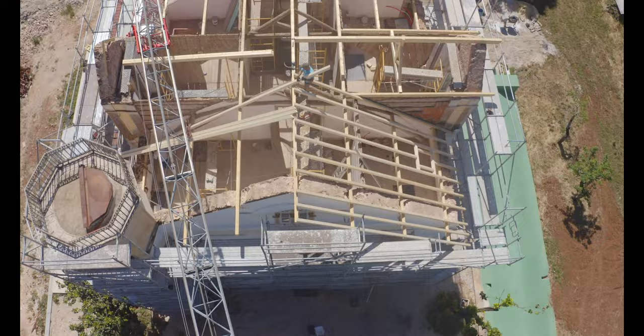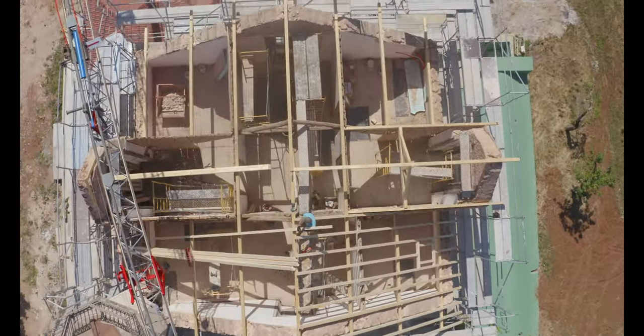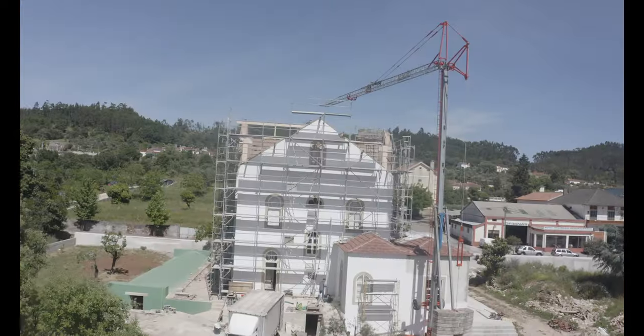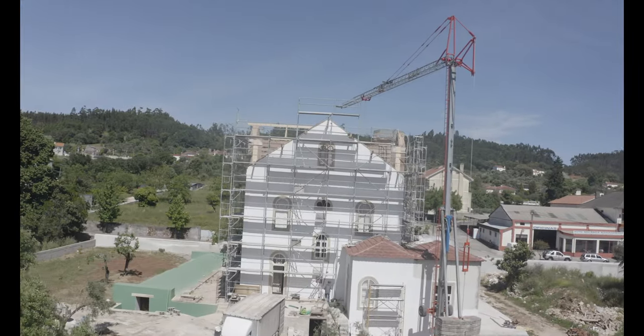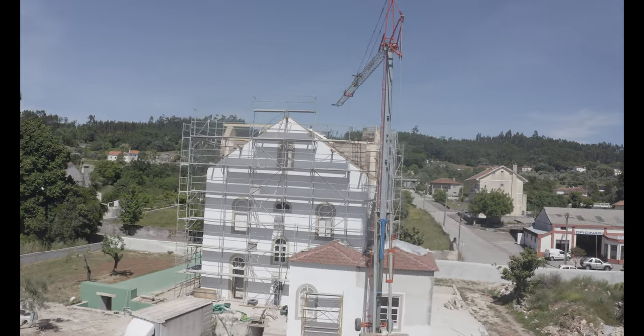I'm going to start with some footage I took a few months ago of what the roof was going on. As you will see, the renovation on this extraordinary house has been extensive. Before we get into the tour with Richard and Sarah, I'll show you various angles from the air.